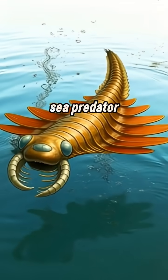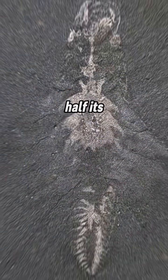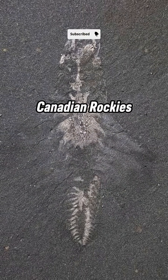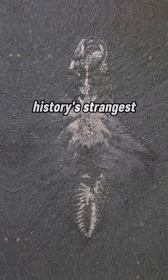Imagine a three-eyed sea predator, no bigger than your finger, yet fierce enough to hunt prey half its size. Now picture it preserved in rock in the Canadian Rockies. This isn't fiction — it's Mosura fantoni, history's strangest predator.